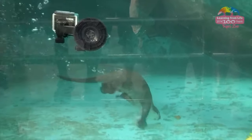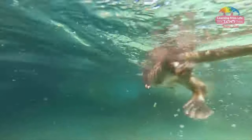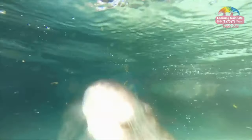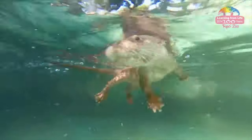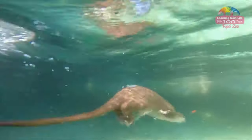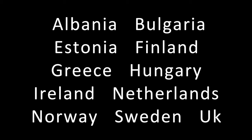80% of their diet consists of fish. This species is found in various countries such as Albania, Bulgaria, Estonia, Finland, Greece, Hungary, Ireland, Netherlands, Norway, Sweden, and the UK.